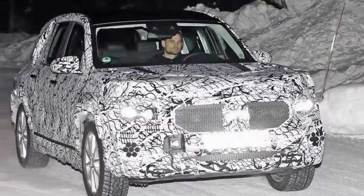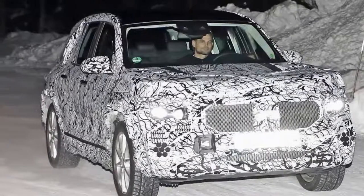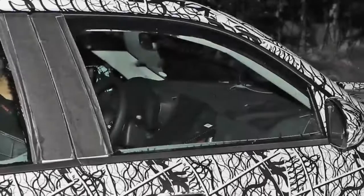The new Mercedes-Benz GLB is expected to make its debut sometime in late 2019, with development still in its early stages, so expect to hear more in the coming months.